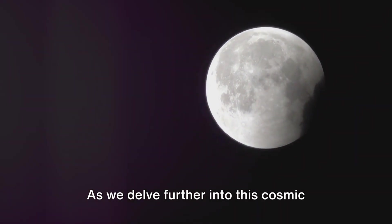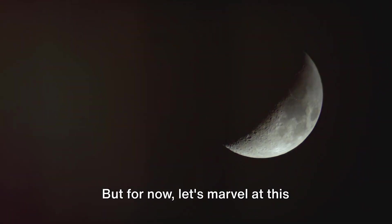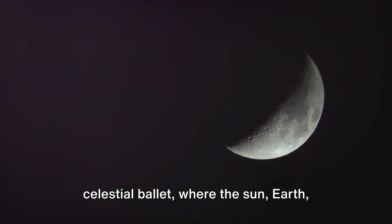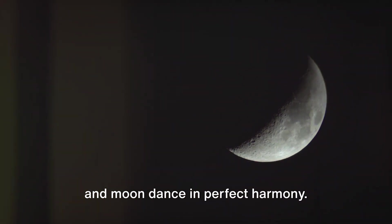As we delve further into this cosmic phenomenon, we shall unravel more of its mysteries and captivating allure. For now, let's marvel at this celestial ballet, where the sun, earth, and moon dance in perfect harmony.